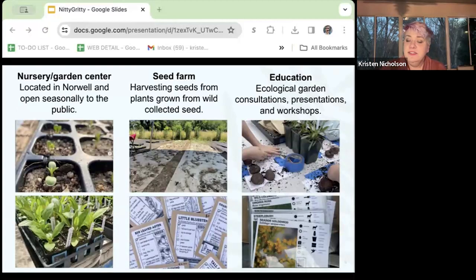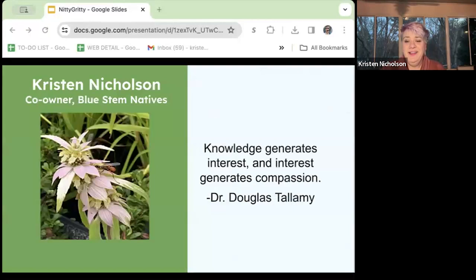What got me started with native plants? It wasn't all that long ago — about five years ago. I had one of those light bulb moments with Dr. Tallamy. I was a dental assistant for 18 years, and I got bored, so I went back to school to get my degree in biology. I heard Dr. Tallamy's 'Bringing Nature Home,' and that light bulb went off for me.